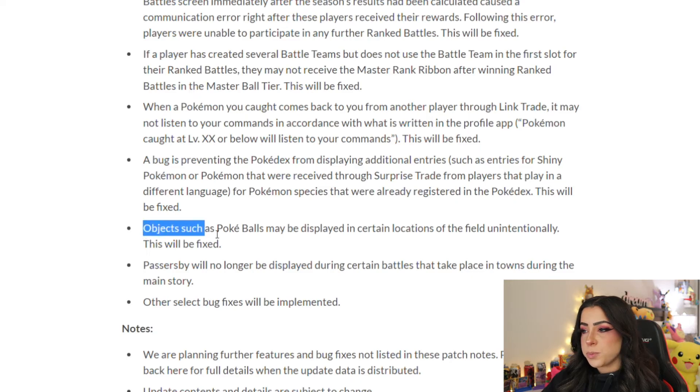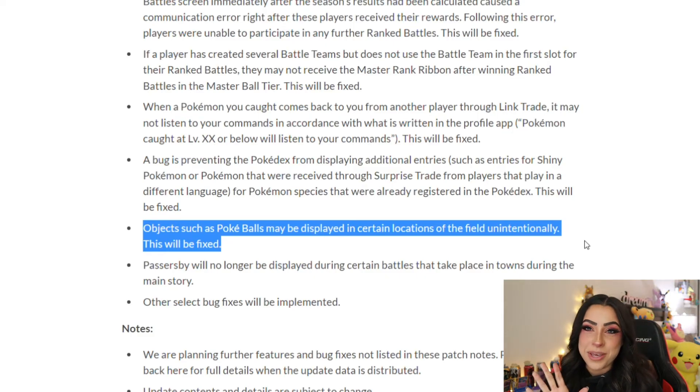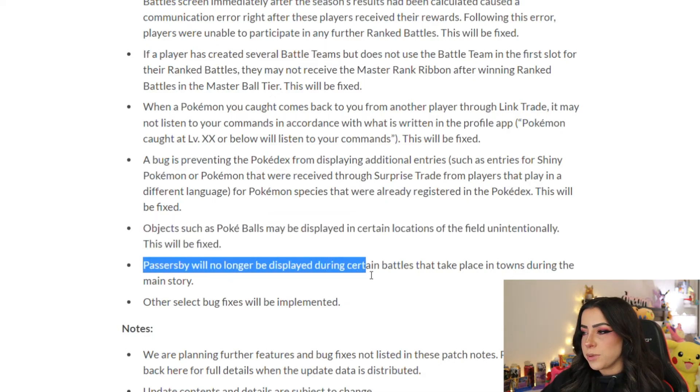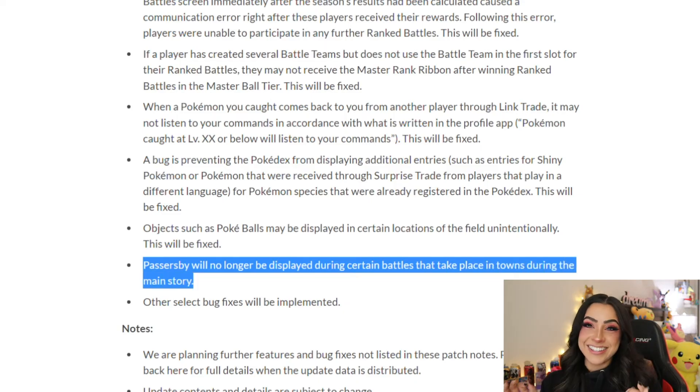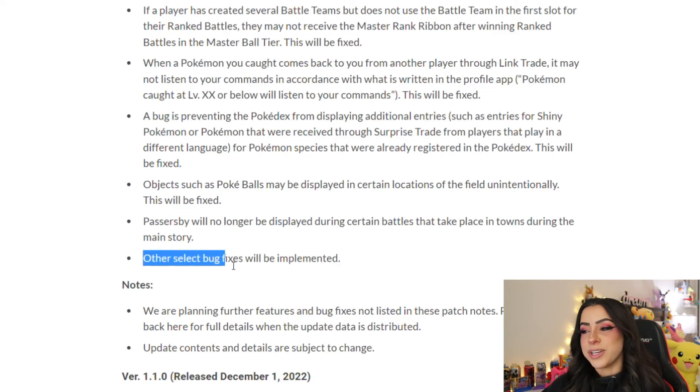Objects such as Pokéballs may be displayed in certain unintended field locations — this will be fixed. Passersby will no longer be displayed during certain battles in towns during the main story, fixing that moment where NPCs would just walk through the middle of your Pokémon battle. And lastly, other select bug fixes will be implemented as well.